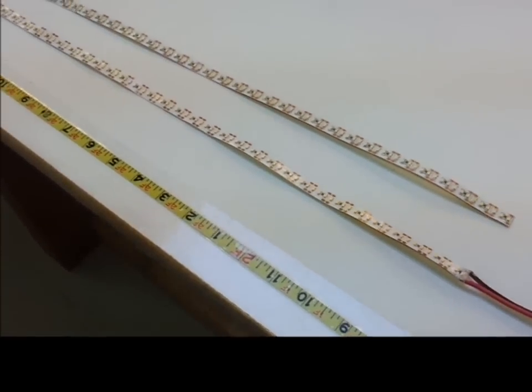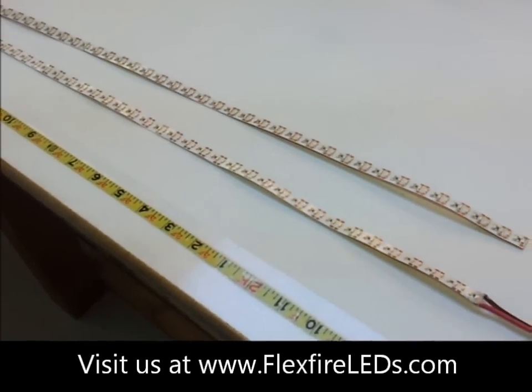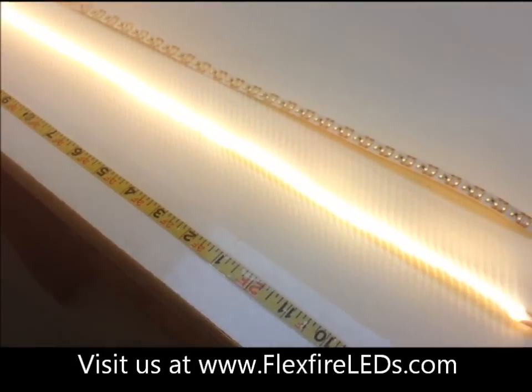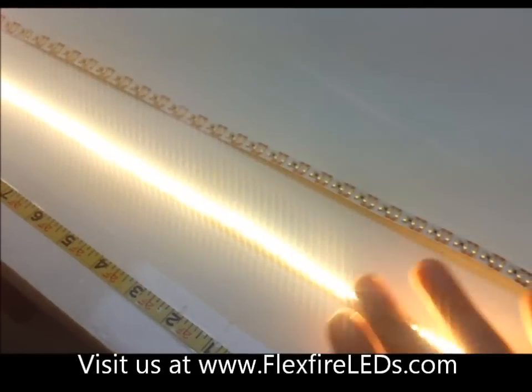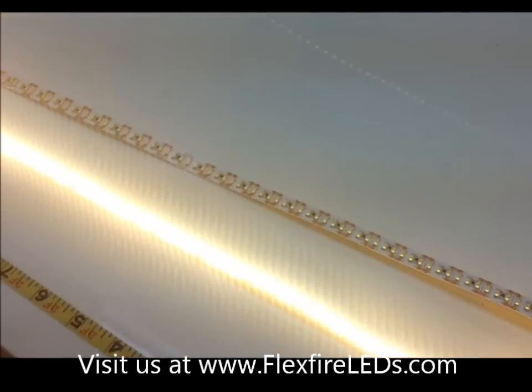Hello guys, this is FlexFire LEDs showing you the industrial ultra bright 12 volt LED strip light. This is one of the brightest LED strip lights on the planet currently and is the brightest single-row LED strip light. It gives off a lot of lumens — 9300 lumens for warm white. This is our warm white one to show you.